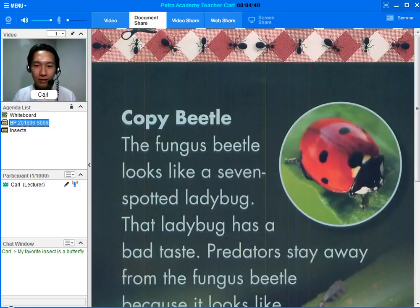Now you know. How about this one? I'm not familiar with this. Do you know what insect this is? What does it look like? Where is it? Make sure to answer in a complete sentence. Let's read the article. Copy Beetle. The fungus beetle looks like a seven-spotted ladybug. That ladybug has a bad taste. Predators stay away from the fungus beetle because it looks like the ladybug.